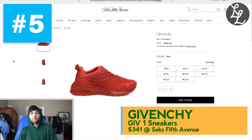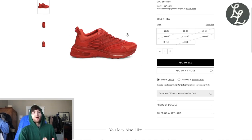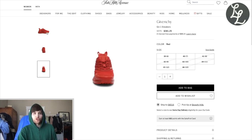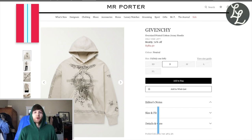Number 5: we've got another pair of sneakers. This was Matthew M. Williams' debut sneaker silhouette for Givenchy, called the Give One. It's for sale at Saks Fifth Avenue and it is 60% off — was $1,000, now down to $341 — in an all-red colorway, which I think is really cool. We've got a few sizes: 39 (a six), a seven, and a twelve. The silhouette is growing on me — I really like the double pull tabs and it's got a chunkier sole. This is a really, really good price that you're probably not going to beat.